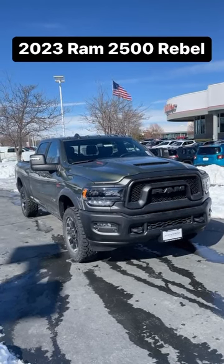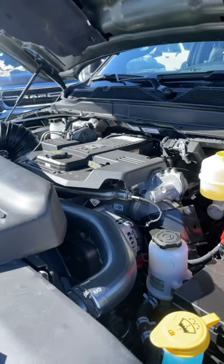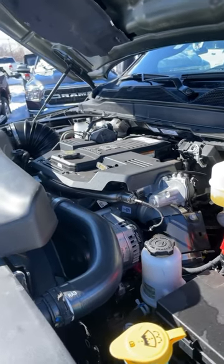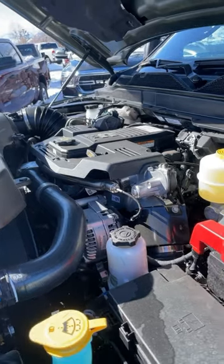Let's take a quick look at the all-new Ram 2500 Rebel. The sweet thing about the Rebel is the fact that you can get the Cummins under the hood, which produces 370 horsepower, 850 pound-feet of torque, and it's a diesel!